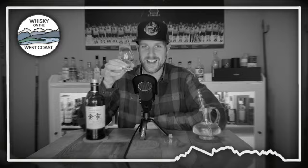Today we're going to try some classic malts of Scotland and compare them to their Distiller's Edition counterparts. Let's dig into these drams. Hey guys, welcome back to Whiskey on the West Coast. My name is Matt and today we're going to be doing a first impression session.